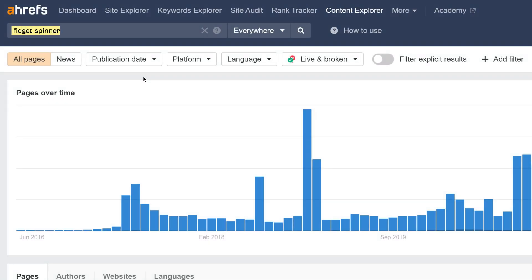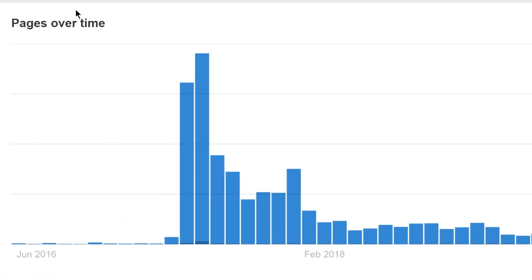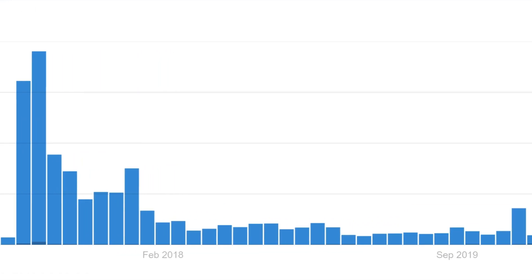Let's take the keyword 'fidget spinner' as an example. In All Pages mode, results are pretty distributed over time. In News mode though, we can see that the trend really took off in 2017, and the buzz has died down since.